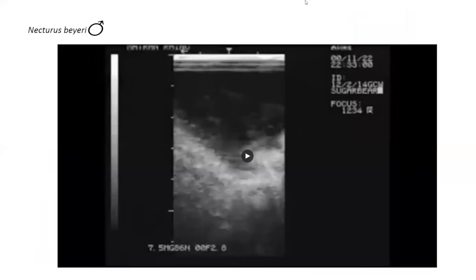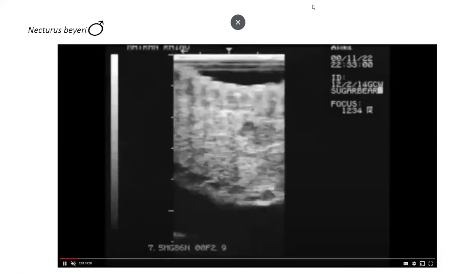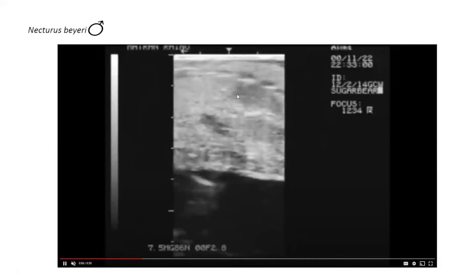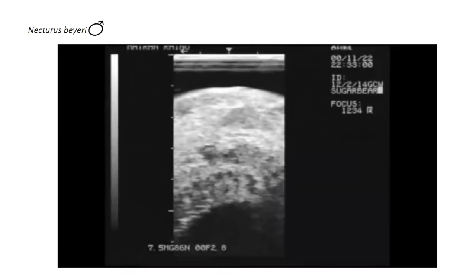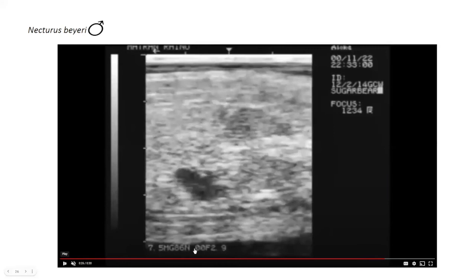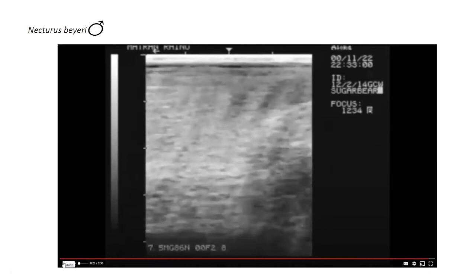This is an ultrasound exam of a Gulf Coast water dog, necturus barea, a male, done in a plastic container. We look for the landmark gallbladder, then start to see the testicles appear on the right of the screen depending on probe position — one and two. That slight difference in grayscale image allows you to see the two testicles. Males tend to require time and repetition to get your eye trained for that grayscale difference. The lack of any follicles is kind of the default indicator for sexing most amphibian species.